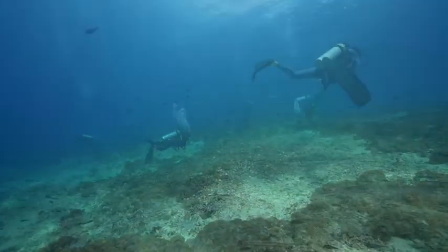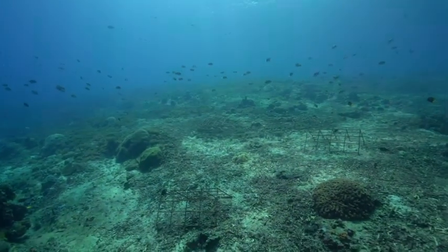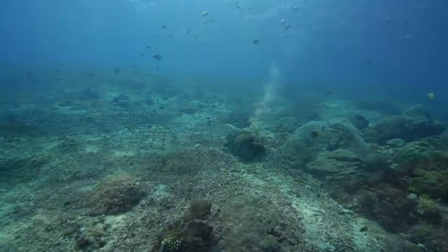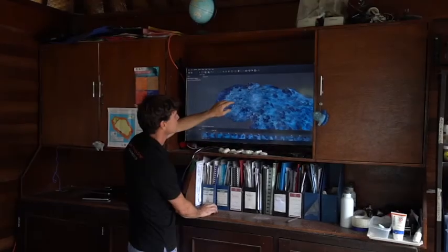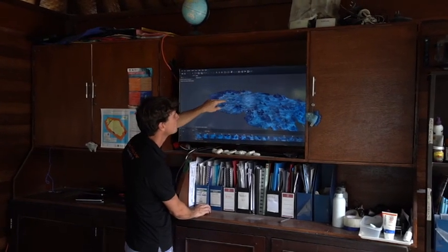In order to restore reef structure, we needed to take active measures to stabilize the rubble, increase topography and habitat, and provide stable substrate for coral and other pioneering reef organisms to settle upon. The scale of the restoration site was mapped out so that we could determine which physical restoration measures to use and areas to focus restoration efforts.